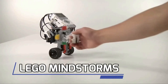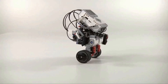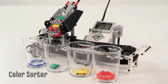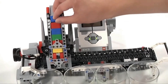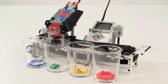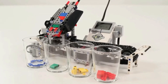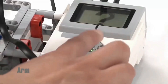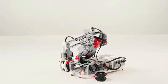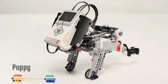Next on our list is Lego Mindstorm. With Lego's iconic building blocks and the power of programming, you can create your very own robot companion. Lego Mindstorm kits come with motors, sensors, and a programmable brick called the intelligent brick. Using the Mindstorm software, you can design and control your robot's every move. Whether you want to build a walking robot, a robot that solves puzzles, or a robot arm, the possibilities are endless with Lego Mindstorm.